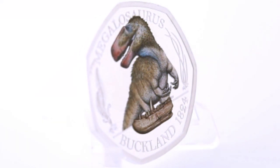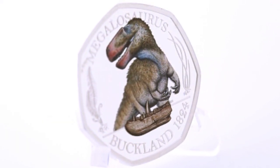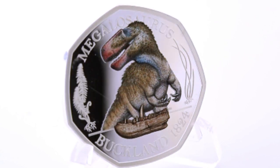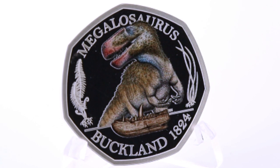The foreground also shows a bone as a reference to William Buckland's discovery and his coining of the term Megalosaurus, meaning giant lizard, in 1824. And the text below the jaw reads 'Buckland 1824'.